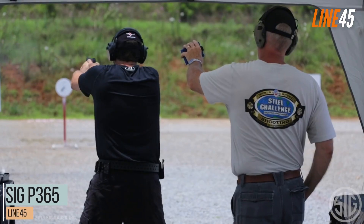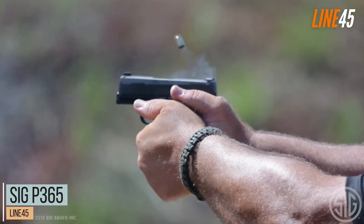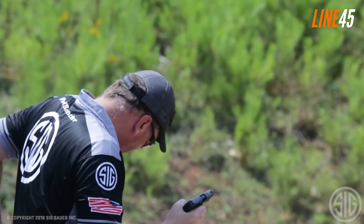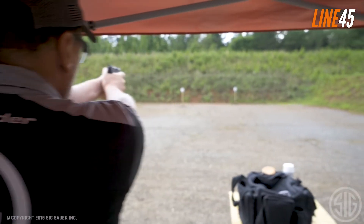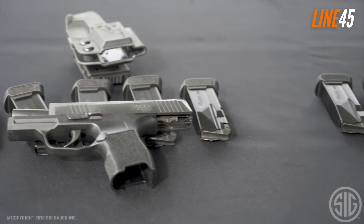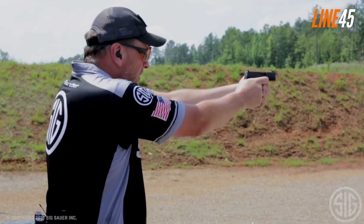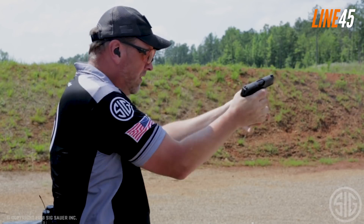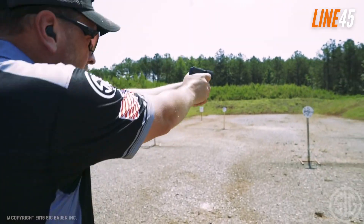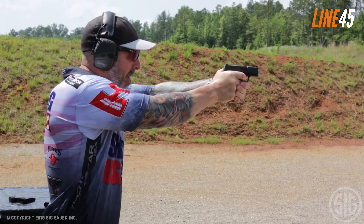The Sig P365 is a real game-changer in concealed carry firearms. Its compact grip makes it comfortable and easy to handle for shooters of all sizes. The reduction in size also translates brilliantly into capacity, with the pistol offering 10, 12, and even 15-round extended magazine options. You can barely notice its presence when carrying it on your belt or boot. Personally, I love this combination of small size and the equally delightful feel offered by the P365 series.